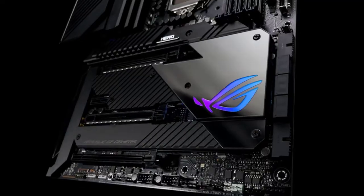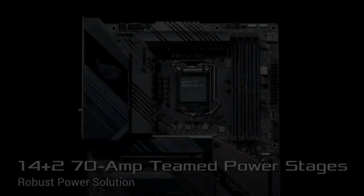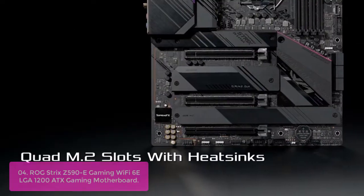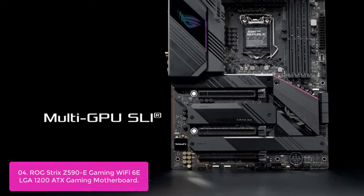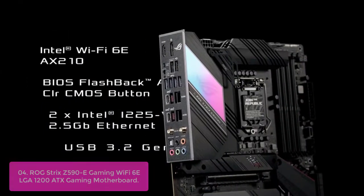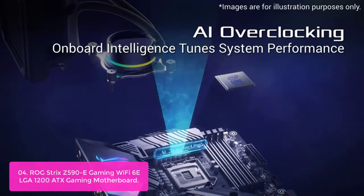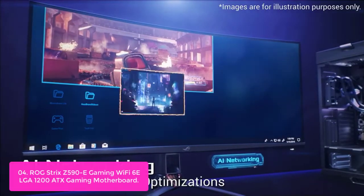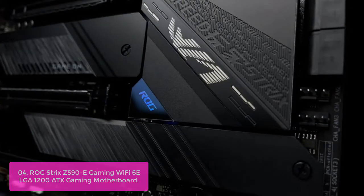The board also comes with dual Intel 2.5 GB Ethernet and dual Intel Gigabit Ethernet with power budget overdrive. List number 4: ROG Strix Z590-E Gaming Wi-Fi 6E LGA 1200 ATX Gaming Motherboard. The Z590-E Gaming Wi-Fi 6E LGA 1200, Intel 11th and 10th Gen ATX Gaming Motherboard features PCIe 4.0 and 14+2 power stages, with an Intel Z590 chipset that enables increased bandwidth and lower latencies to provide the highest performance and stability possible.